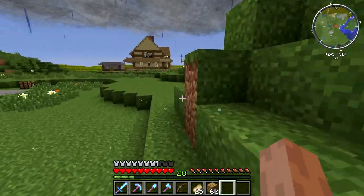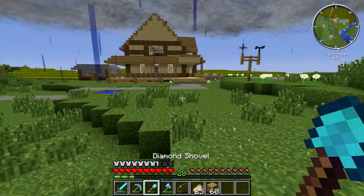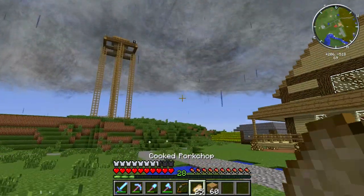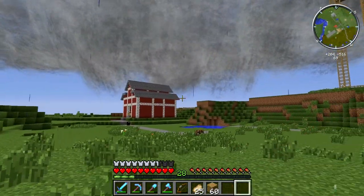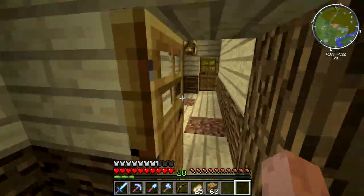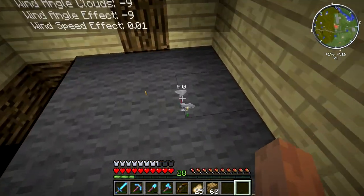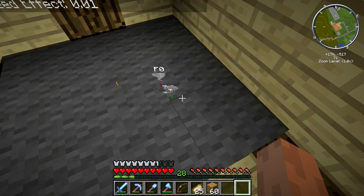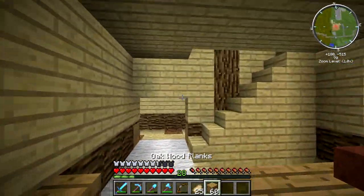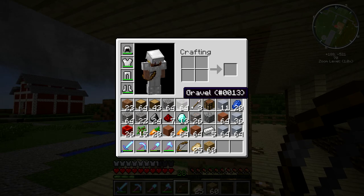Bring on World War 2 — or the end of it, anyways. That's what happened in the 1950s, am I right? Is there another one? Another one. No, it's just moving away — it's fine. Man, that was a close call. That was a little close.